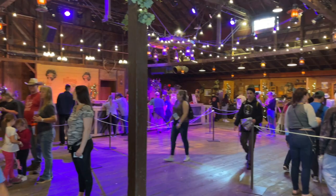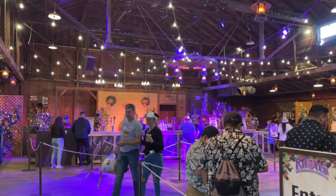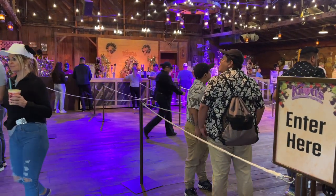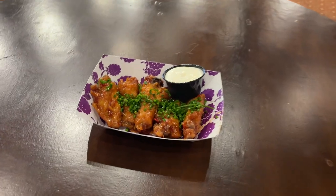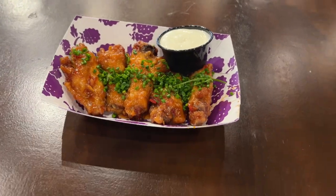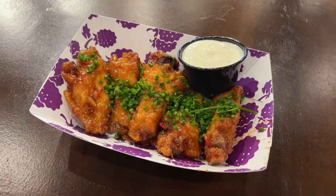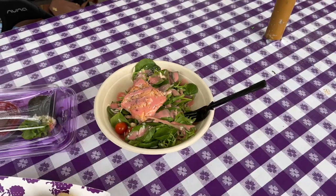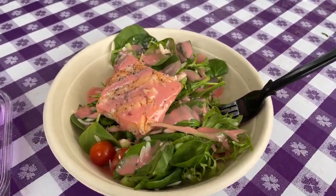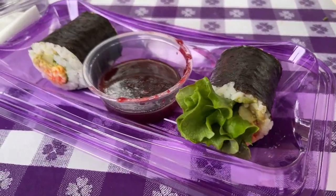If Ghost Town is the heart and soul of this year's boysenberry festival, the Wilderness Dance Hall located near the Mystery Lodge is definitely its nerve center. Here, we were able to sample my personal favorite dish of the festival, the chicken wings with the boysenberry sweet chili glaze. These almost have an Asian zing flavor profile to them, giving you that perfect balance of sweet and heat. We also tried the salmon, orzo, and cucumber salad with boysenberry dressing, as well as the sushi burrito with boysenberry sweet chili dipping sauce, but neither of them really wowed us.